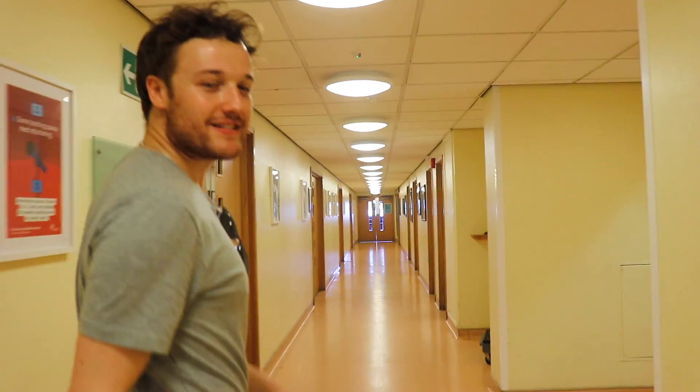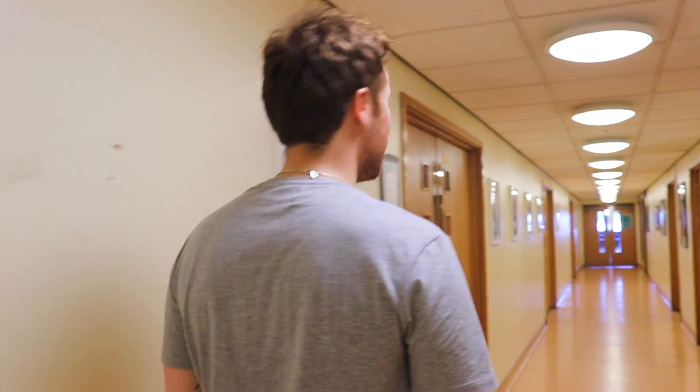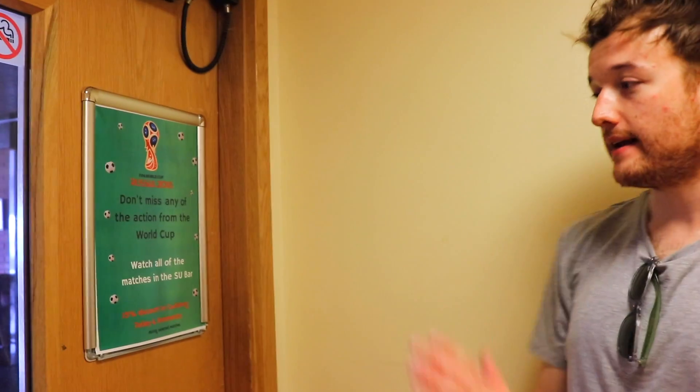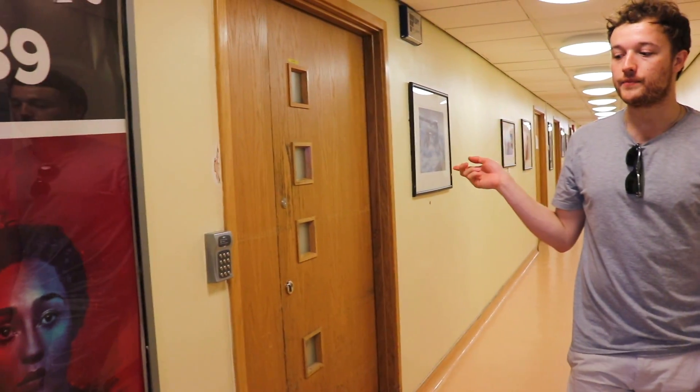Down here is the Neon — it's called that because that's where all the events happen. Events like Back to School and Toga and Tequila — it gets crazy. They have a freshers fortnight, not just a freshers week, and events all throughout the year. It's really big — it goes all the way in both directions. Shame it's locked today. They've completely revamped it since I was here.